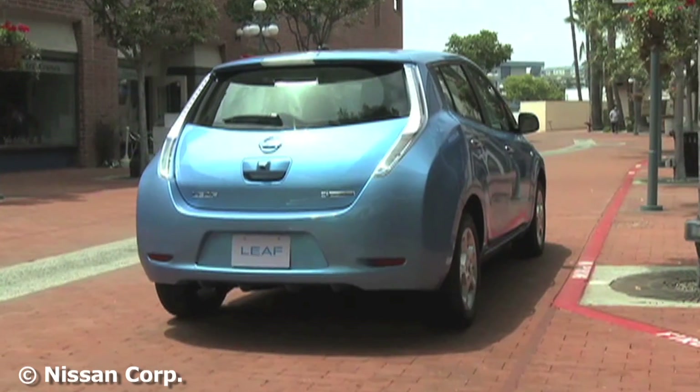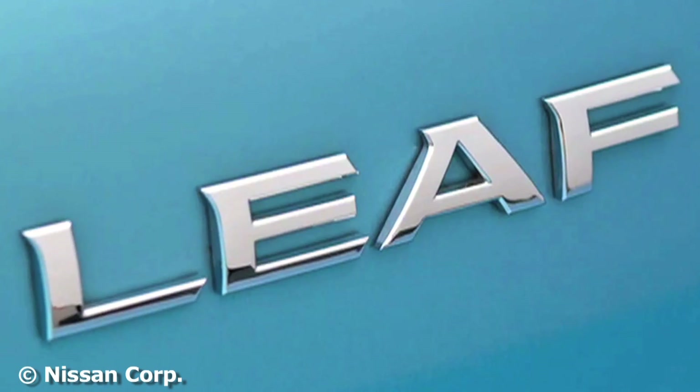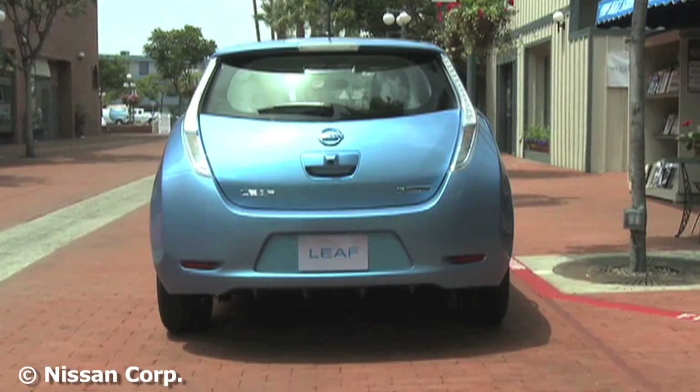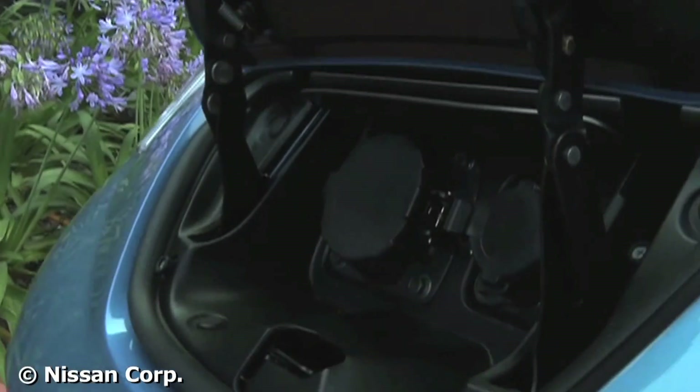And the same applies to the Nissan Leaf as well. Nissan will tell you up to 100 miles, but in fact you might only get 65 or 70 miles if you're charging in cold weather. It's an unfortunate fact of electric cars, but car owners adapt to that pretty quickly.